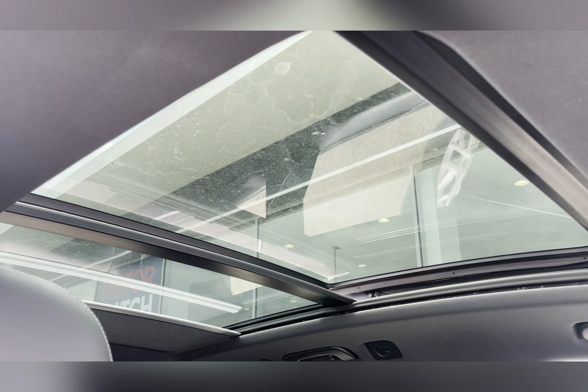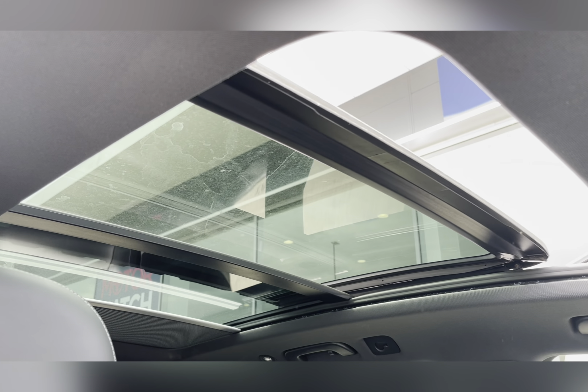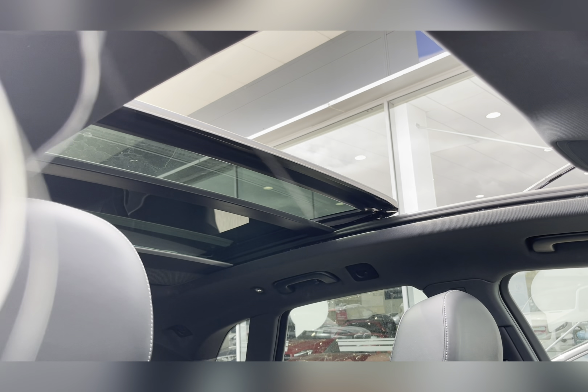You also have a sliding panoramic sunroof, which is brilliant for allowing all the natural light possible into the car, giving the cabin a nice, light feel.